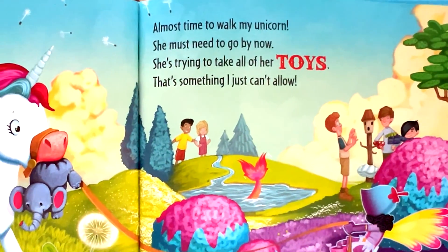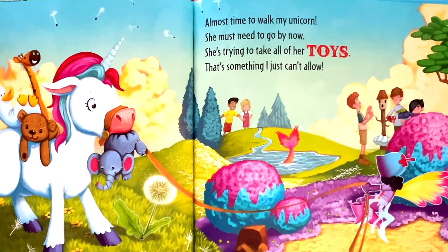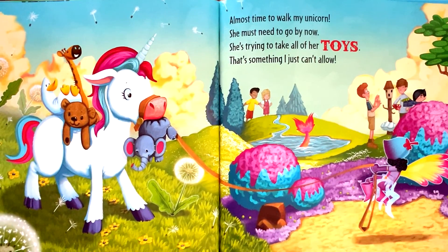Almost time to walk my unicorn. She must need to go by now. Now she's trying to take all of her toys. That's something I just can't allow.